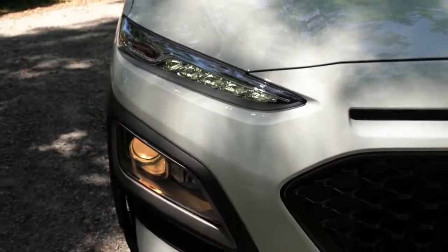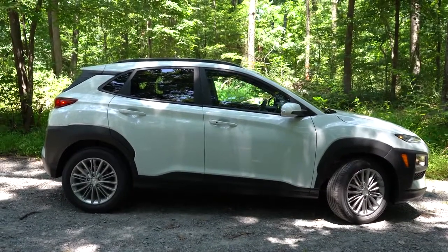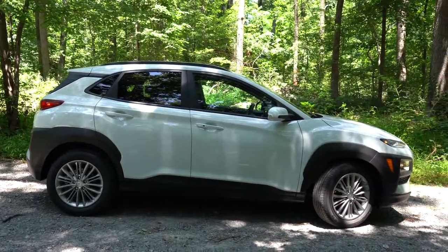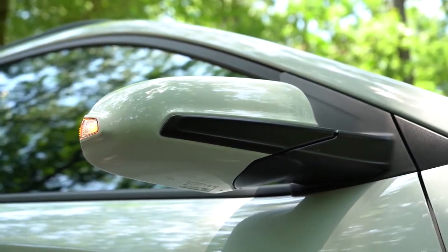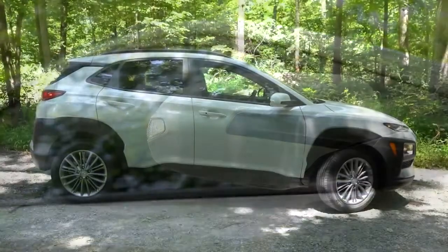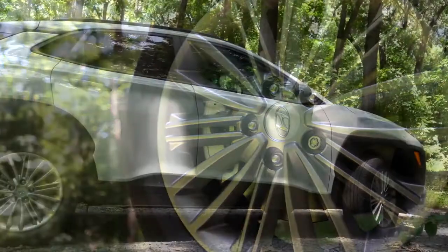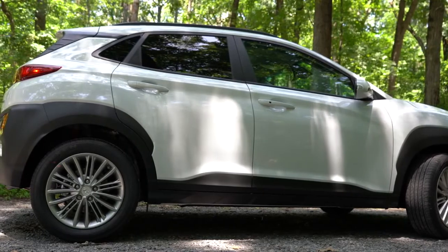Moving to the side: roof rails come standard with the SEL and up. Rear privacy glass with the SEL and up. Black window surrounds come standard across the board. Towards the back there is a floating roofline — a nice design element. Body-colored power-adjustable side mirrors come standard; heated with the SEL and up, plus LED integrated turn signals for the SEL and up. Wheel sizes are 16-inch alloys on the SE, 17-inch alloys on the SEL and SEL Plus, 18-inch alloys on the Limited and Ultimate, and the Night Edition gets those 18-inch Ray's Engineering alloy wheels.